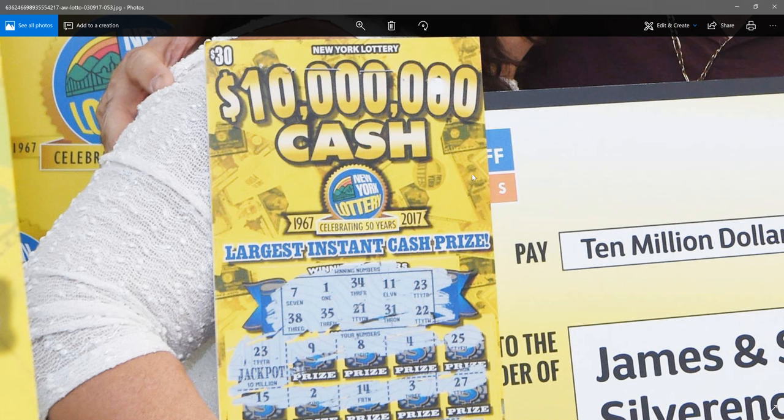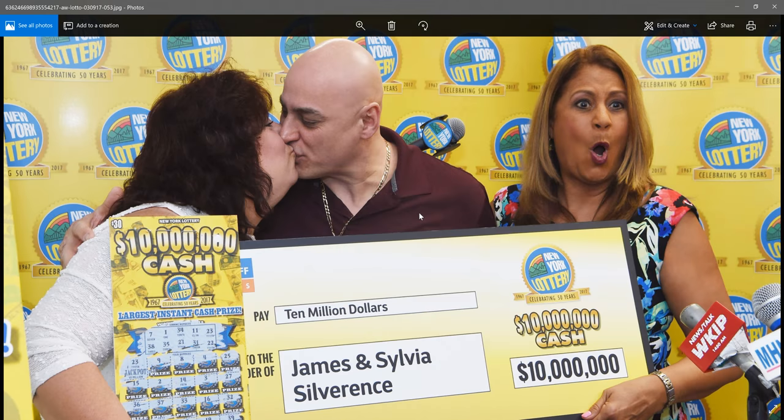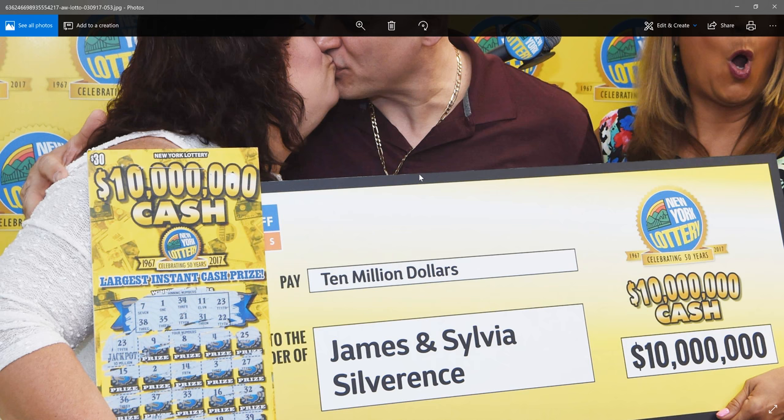I'd be interested to see what the Dazzler looks like on a winner — that'd be cool. I play that ticket a lot in California. And this is a picture of the happy couple posing with the enlarged check. So there you go, that's what a $10 million scratch-off ticket looks like. Thanks for watching.